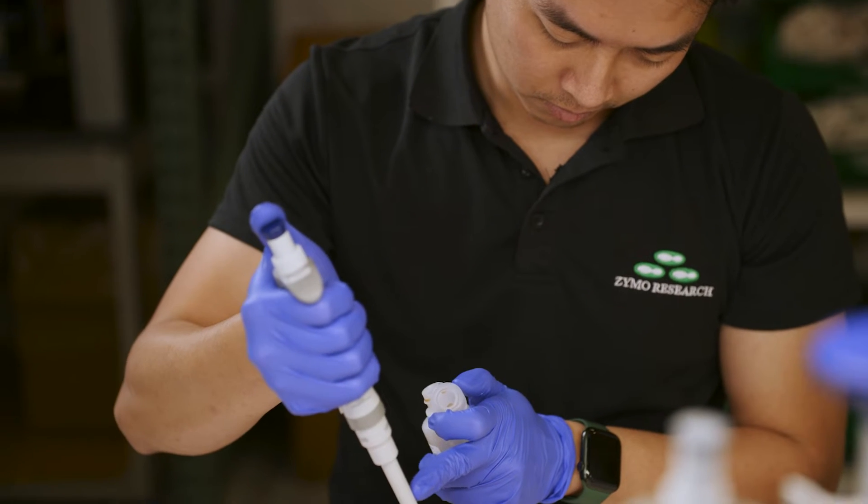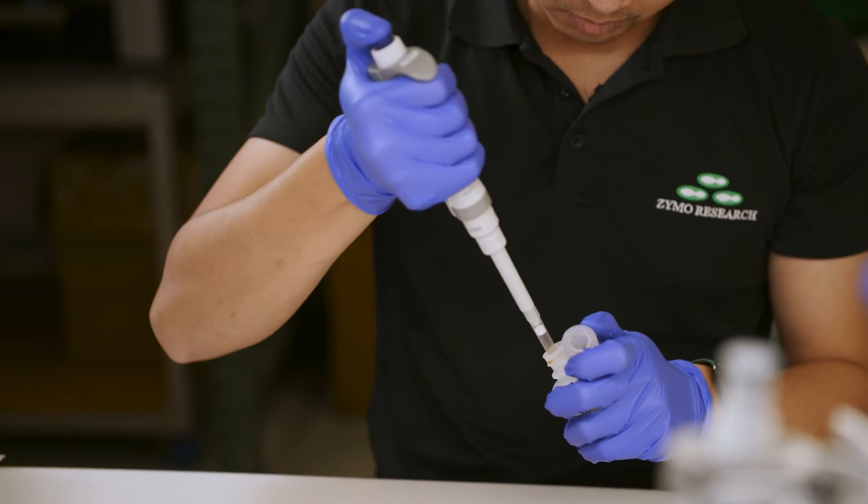My name is Keith Boer. I'm the Director of Research Services here at Zymo Research. The lab supports genomics research, epigenomics, microbiome research, and gene expression. Through better understanding, we can develop specific treatments to improve human health.